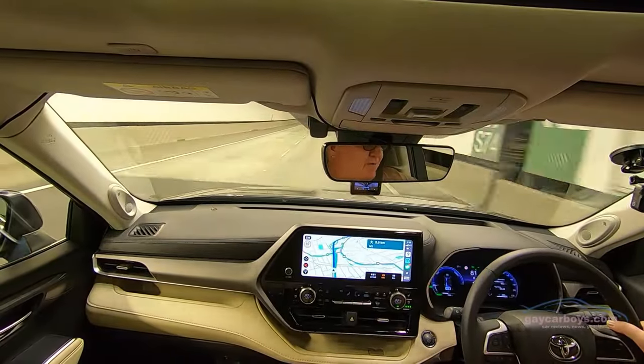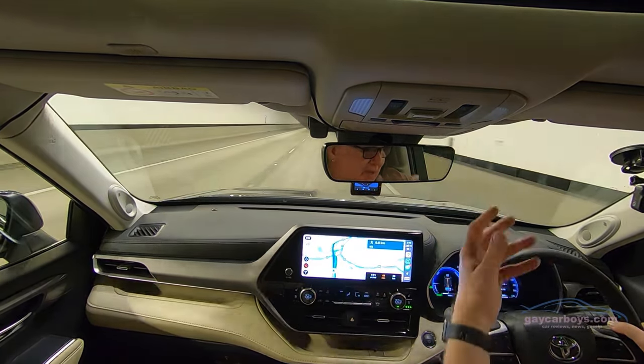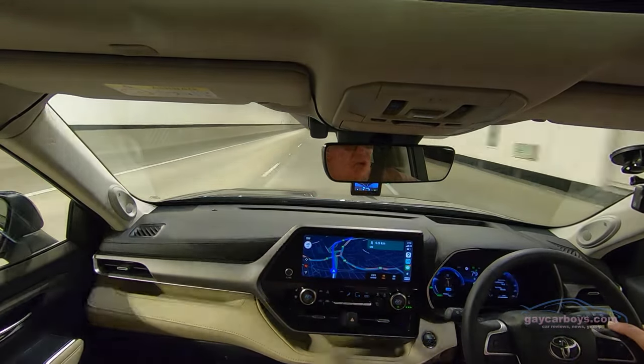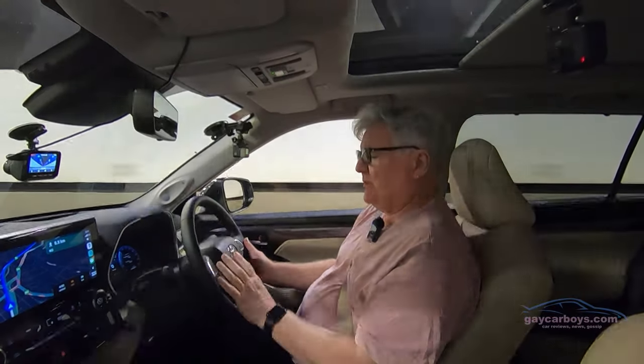The lights are in fully automatic mode — they've come on, so at night the high beam will come on as well should I need it. I think this looks really pretty. The buttons on the steering wheel are backlit.